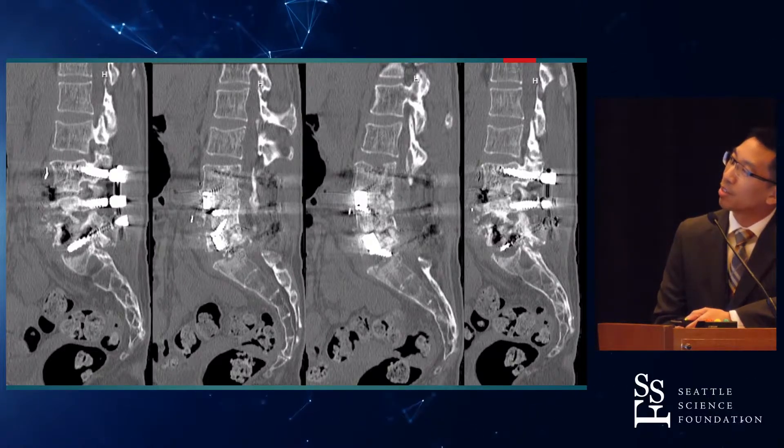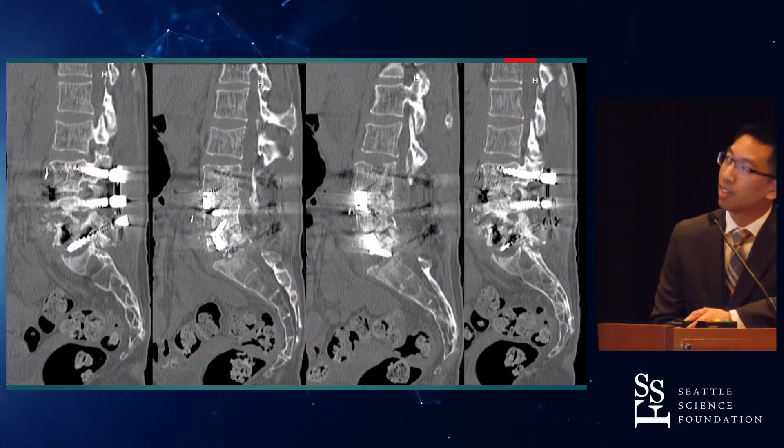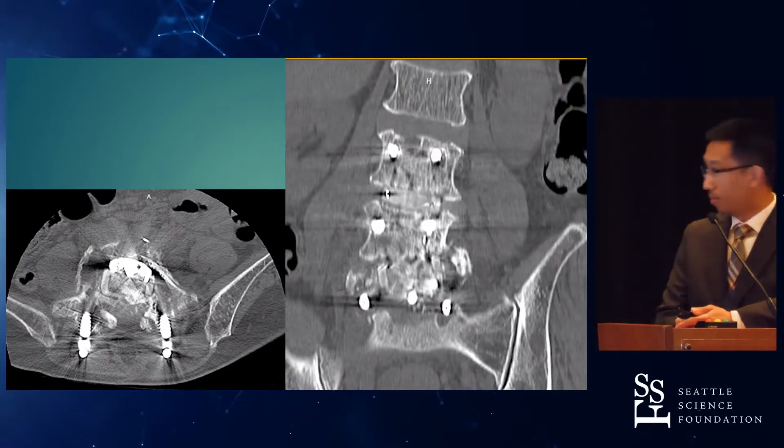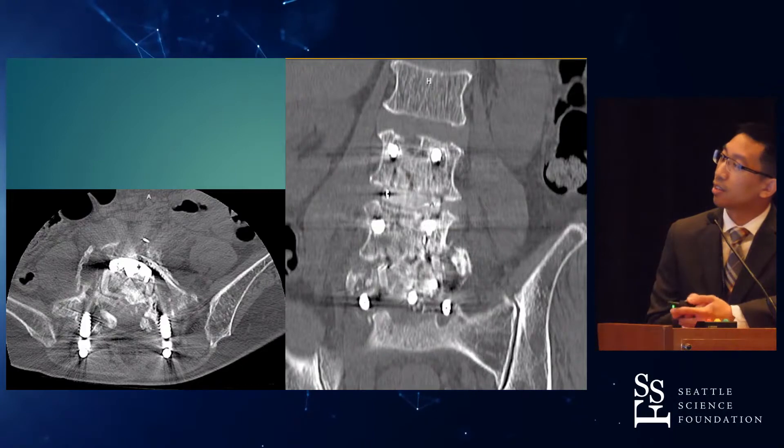I want to direct your attention to the L4-5 interbody cage, which now sits at the L5 vertebral body level. It seems to have eroded or made its way through. Here's the cage on the additional images.